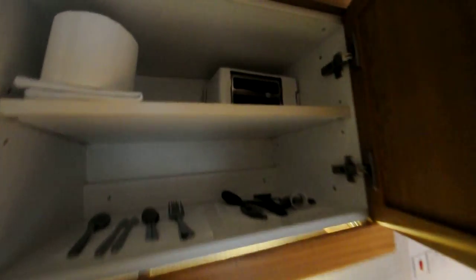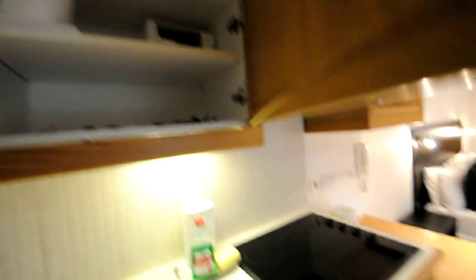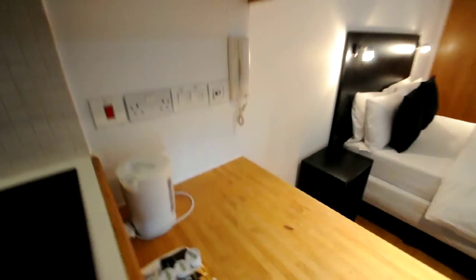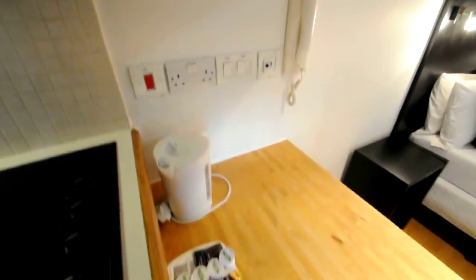It comes with all the facilities for cooking: a toaster, kettle, cups — so everything is here. It also has tea making facilities and a microwave. And here is the bathroom.